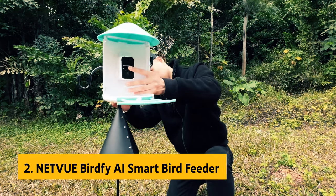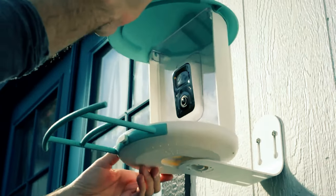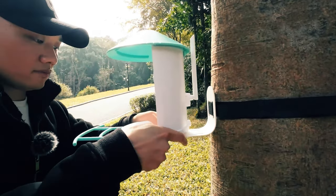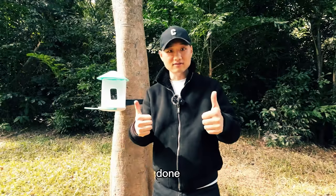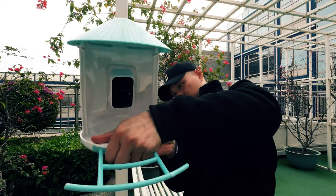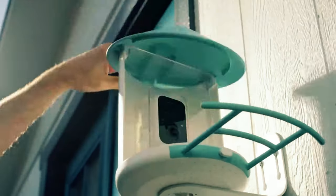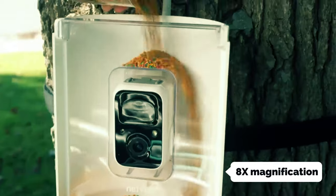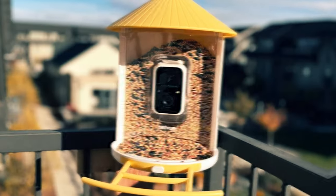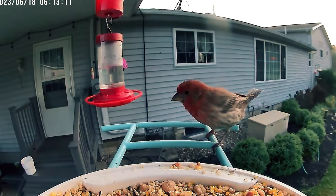At number 2 on our list is the NetView BirdFi AI SmartBird Feeder. NetView's SmartBird Feeder offers an unparalleled bird watching experience directly from your backyard. With the NetView app, you can identify over 6,000 bird species and receive real-time notifications whenever a bird visits. Importantly, the AI identification feature comes at no additional cost — it's guaranteed free for life. The advanced camera provides 1080p resolution, color night vision, and 8x magnification so you can observe every feather in crystal clear detail. Captured images and videos are stored in the cloud for 30 days, with options for longer storage using an SD card or through a subscription plan.